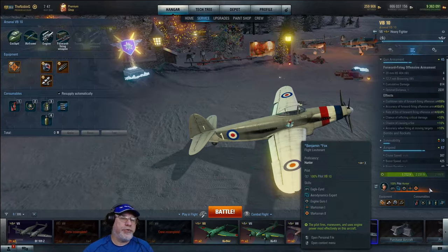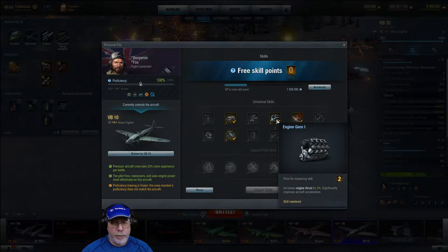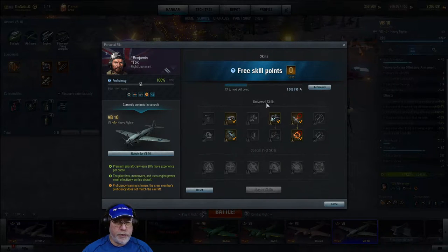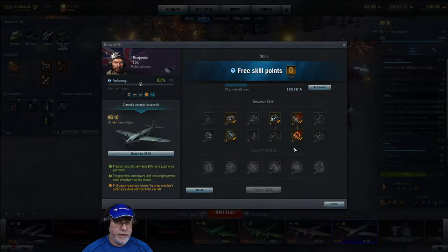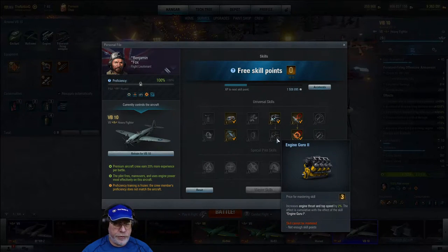Coming to pilot skills — it's a crew trainer, so you may not be dedicating a pilot to this aircraft. I would suggest at minimum having aerodynamics expert, then either concentrate on marksman 1 and marksman 2 skills, or if you're interested in speed, engine guru 1 and engine guru 2 instead. I've got my hunter pilot in it and I'm looking to make him as accurate as possible, so I like this configuration. For the VB-10 specifically, I would probably have gone for engine guru 2 rather than marksman 2 first.